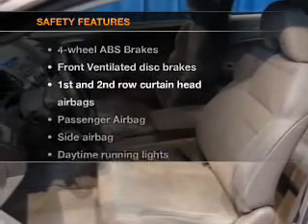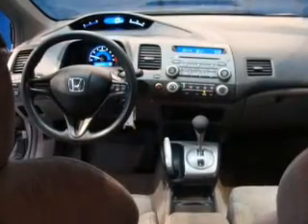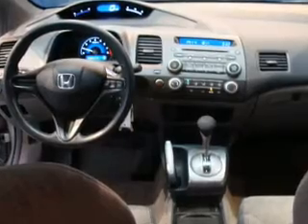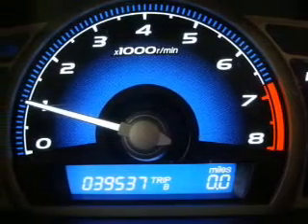If safety is a high priority, rest assured knowing these top safety components are included. Front ventilated disc brakes, curtain head airbags, passenger airbag, side airbag, daytime running lines, low tire pressure work, and dependent suspension.